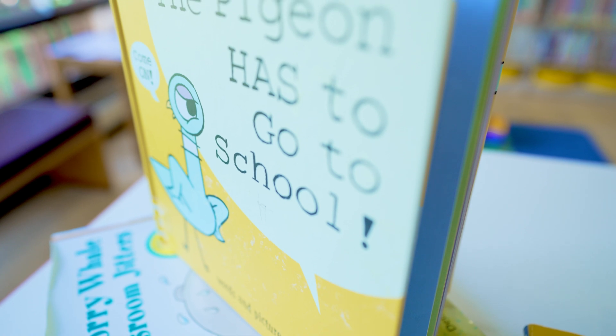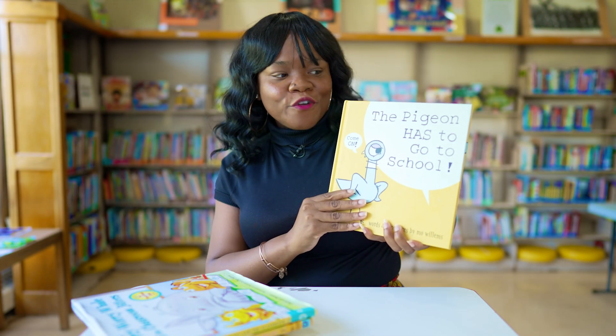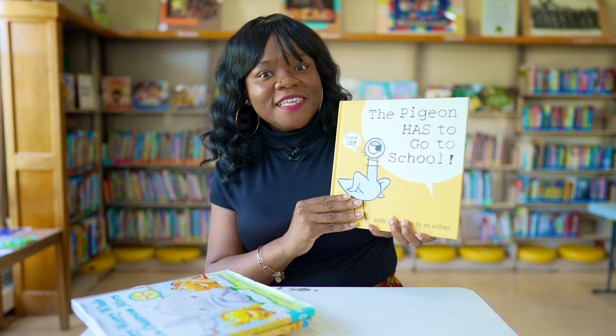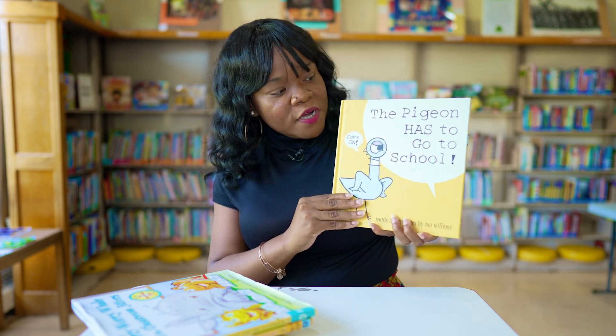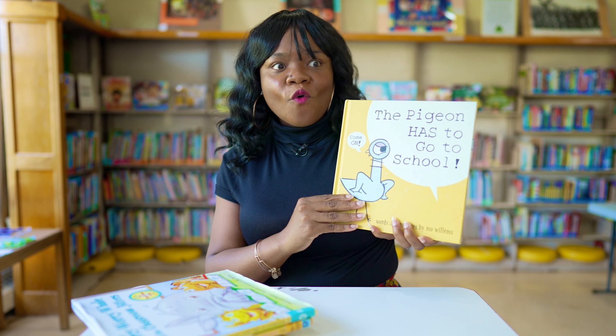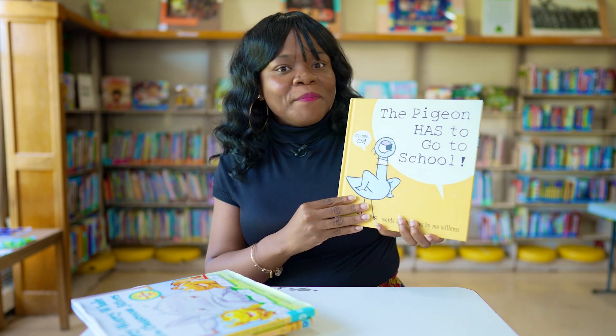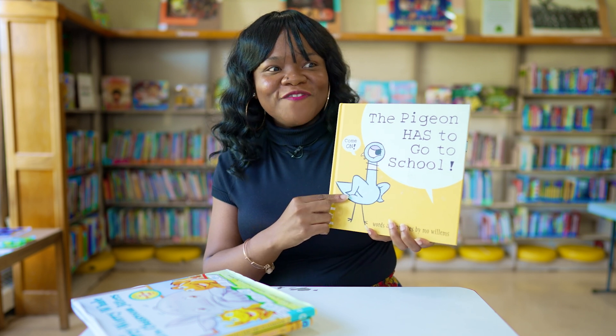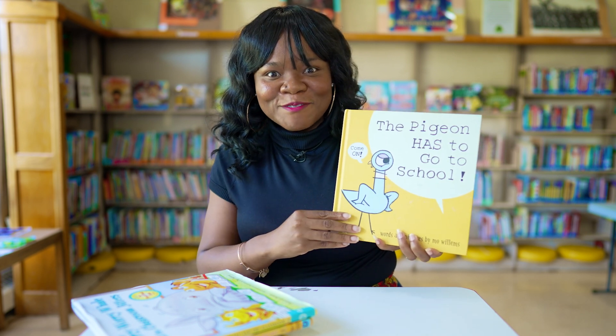Our next one is The Pigeon Has to Go to School by one of my favorite authors, Mo Willems. In this hilarious story, the pigeon is so overwhelmed about going to school because he's not sure what will happen, but by the end of the story he is so excited about school that he rushes to the bus. Read this hilarious story to find out what makes him so excited!